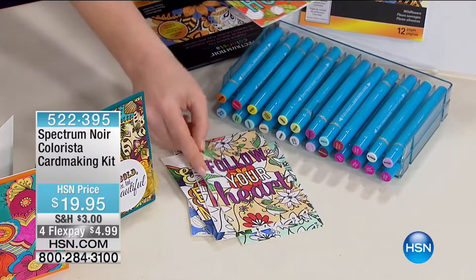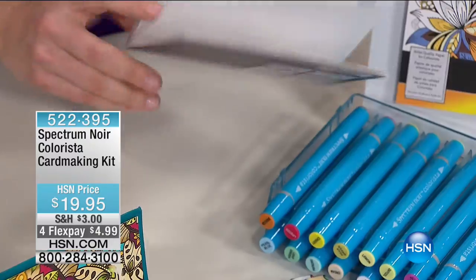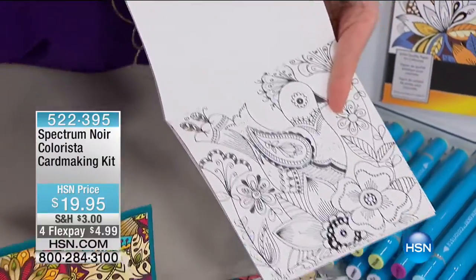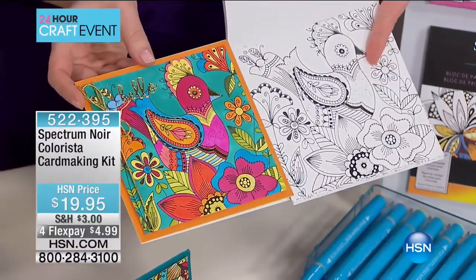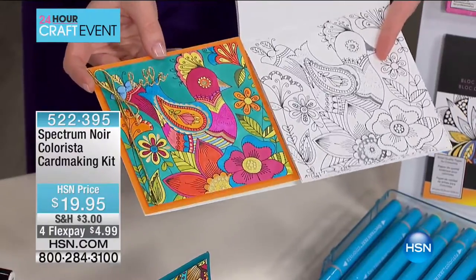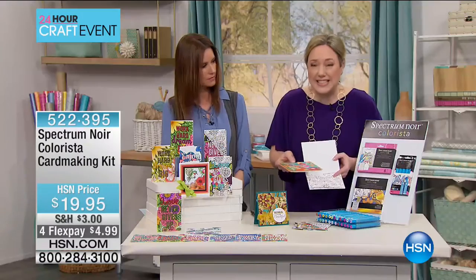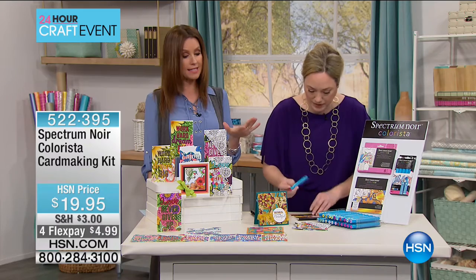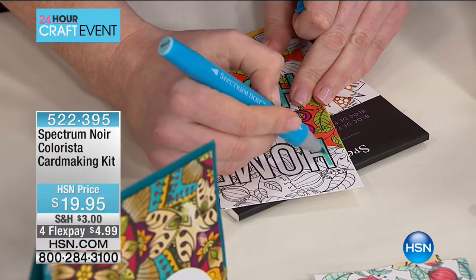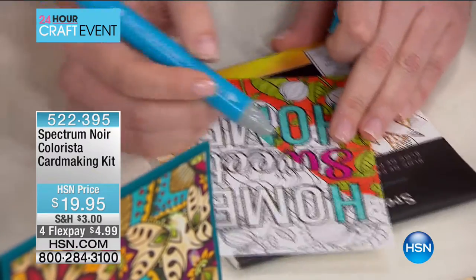The kit includes a travel-sized coloring pad with foil accents — the coloring looks as though it's been printed from a computer, but that's the beauty of alcohol pens. Unlike water-based markers, you don't see any streaks. The cardstock is specially made to absorb the alcohol so the color is seamless. At $19.95, the entire card-making kit comes ready to send — envelopes included — so you can share your art and experience the calming effect of coloring.